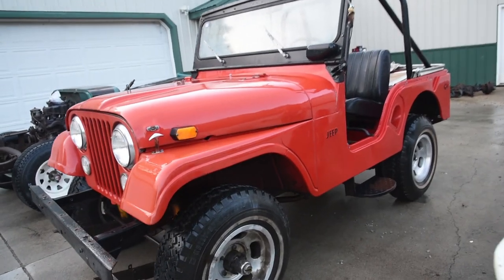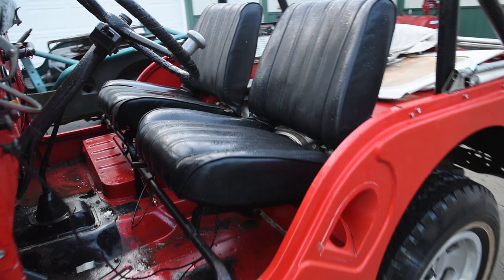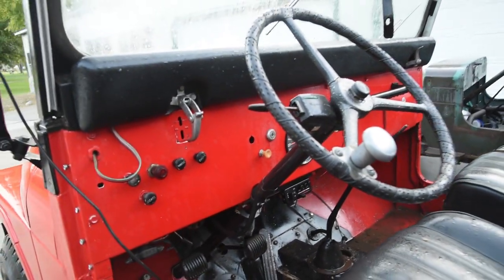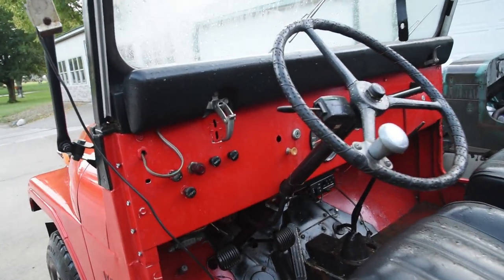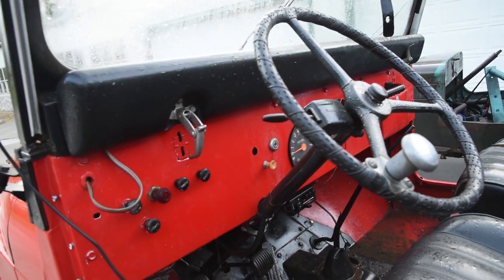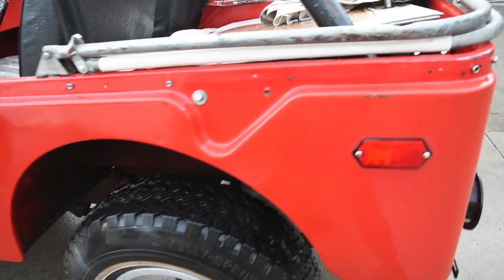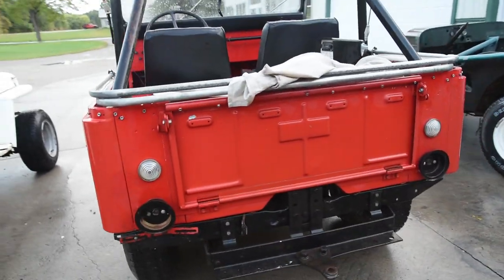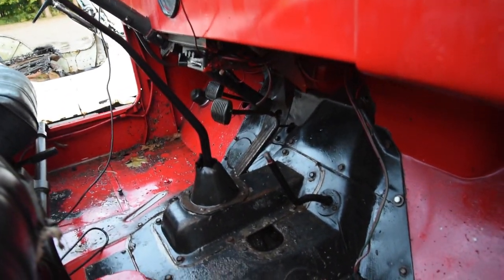I believe she died eight years ago and they're just now cleaning out that property. These three have got to be some of the most solid Jeeps I've ever owned, and they actually came from Branson, Missouri — definitely a little more southern than what we're used to. Look at this thing — the floors are even holding water. We aren't used to that up here.